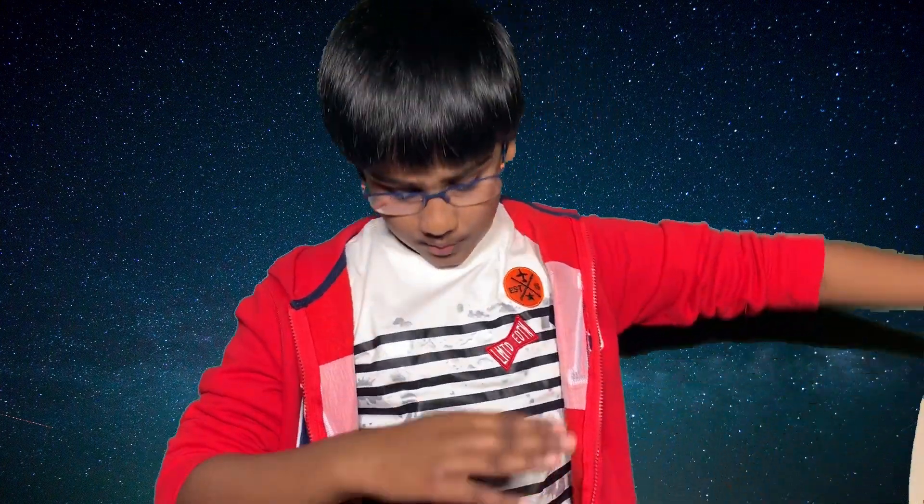Hope you liked this video. Please like, subscribe, and comment down below. I hope you guys stay safe during this corona time. This is Keisha, signing out.